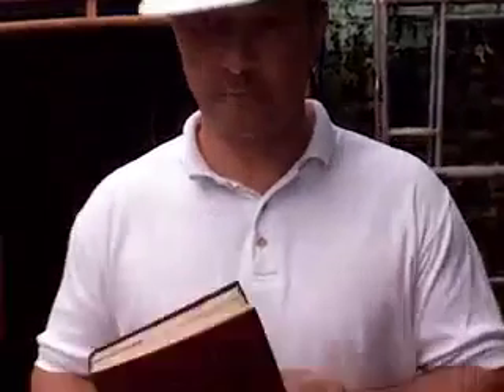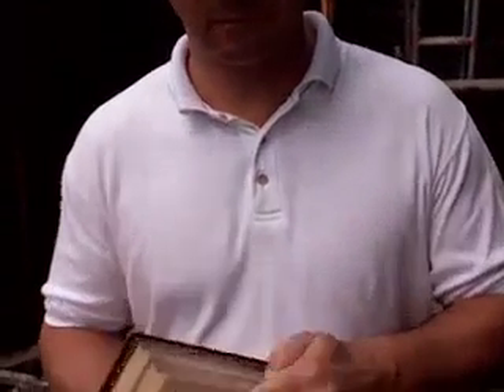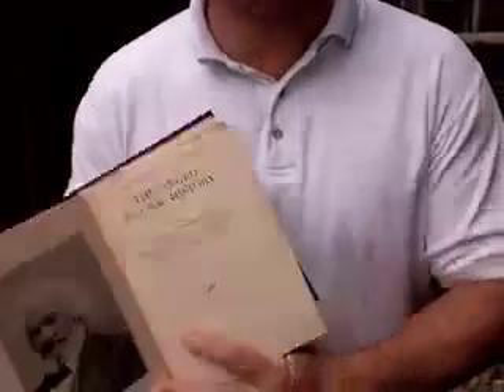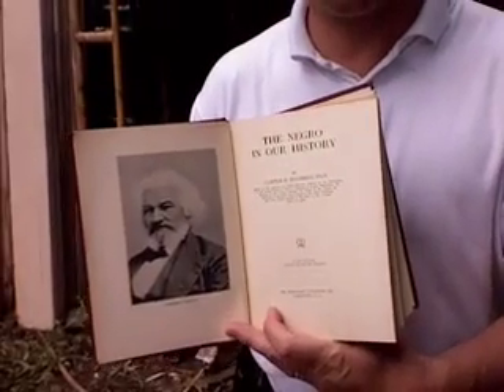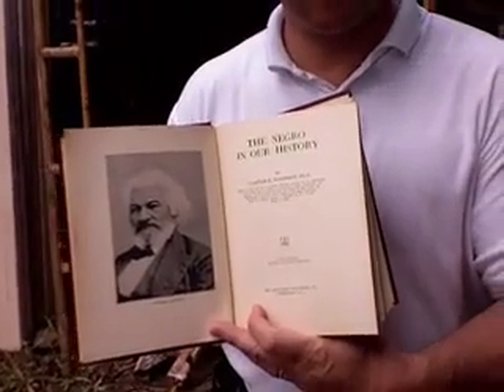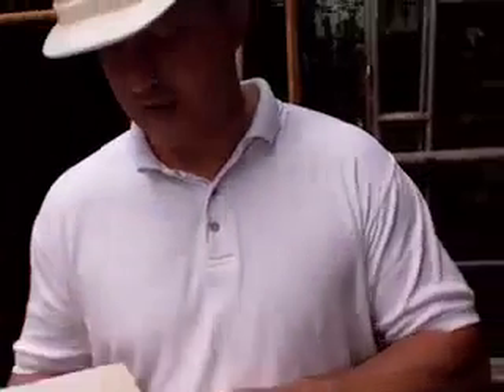This is a special book. It says 'The Negro in Our History,' and it was written by a well-known historian by the name of Carter G. Woodson. On the first page we can see a portrait of Frederick Douglass. Carter G. Woodson has a PhD. This book was owned by Frances Wood, who was apparently the caretaker for the YWCA at 9th and Rhode Island Northeast, Washington, D.C.